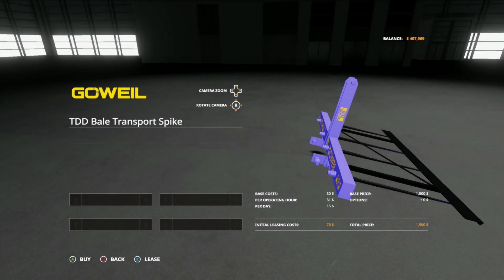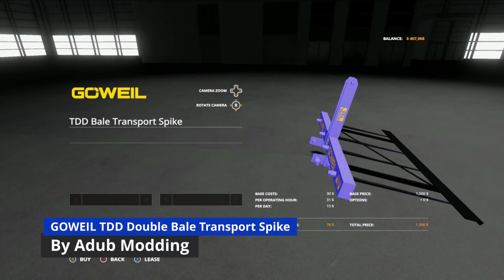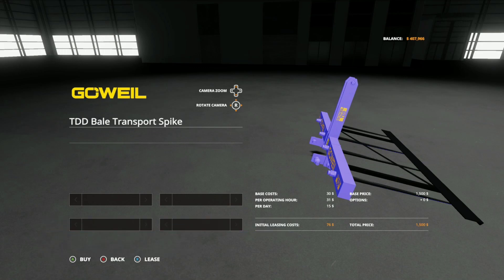After that we have the Goel TDD Bale Transport Spike from A-Dub Modding at $1,500, which is 2 slots. Of course, this would pair great with the Quadro Pro Baler Pack.